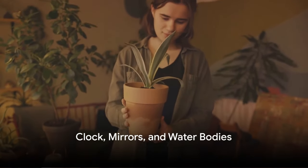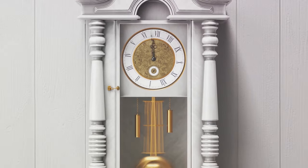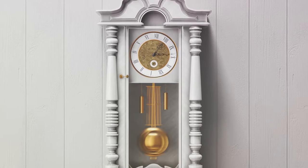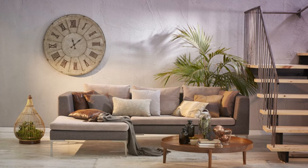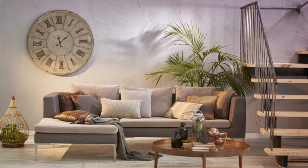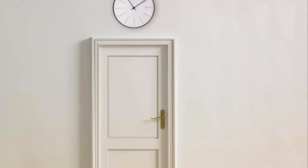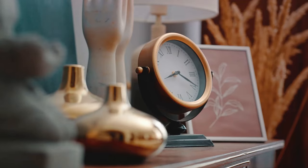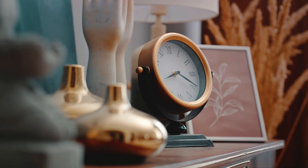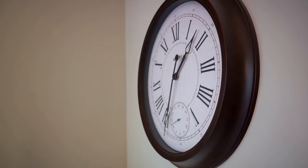A few more special tips for arranging clocks, mirrors, and water bodies. The placement of a wall clock plays a significant role in Vastu Shastra. The best place to hang a wall clock is on the north wall of a room, as this direction is believed to attract positive energy and prosperity into the home. Avoid placing clocks above doors, as this is believed to obstruct the growth and progress of the person occupying the home. Also avoid placing the wall clock in cluttered or congested areas; a clean and unobstructed space around the clock promotes clarity of thought and enhances the flow of positive energy.